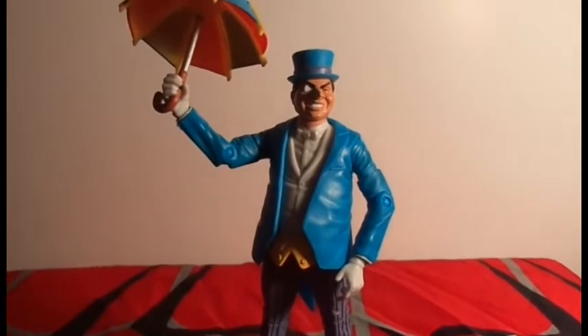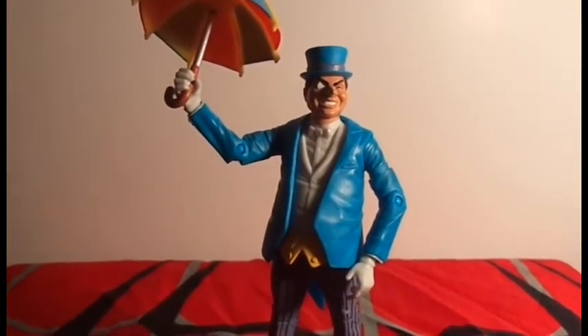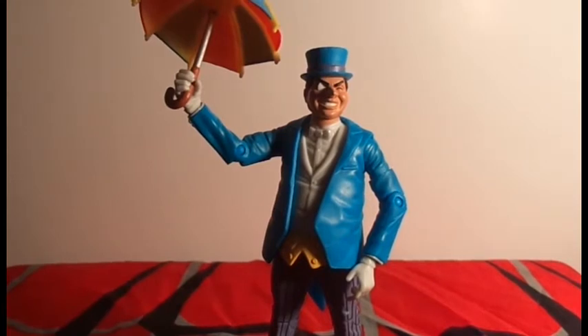Next thing I got was from eBay — the Batman Unlimited series, which is kind of taking over from DC Classics. I got the Penguin, a very cool figure that definitely reminds me of the Super Powers Penguin I had as a kid — the one with the little missile firing out of his umbrella. Very cool figure, and I'll definitely do a review of him.